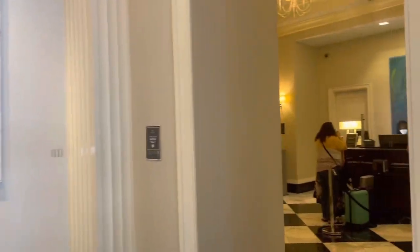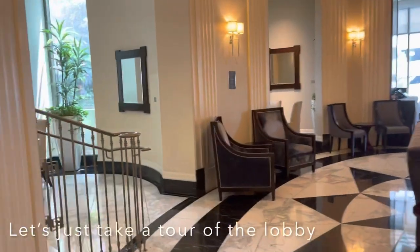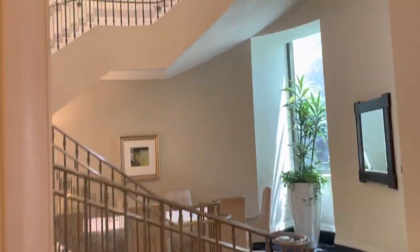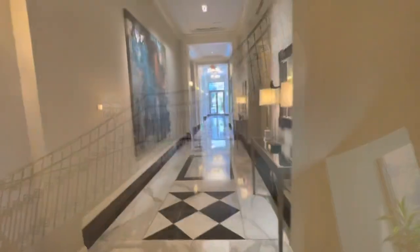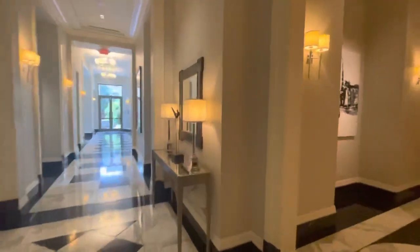We're at the Waldorf Astoria for tea. We are very lost — we don't know where to go. The staircase is pretty. All right, we have some time so let's explore the hotel. Oh, that's a cool statue. Oh, there's another one.